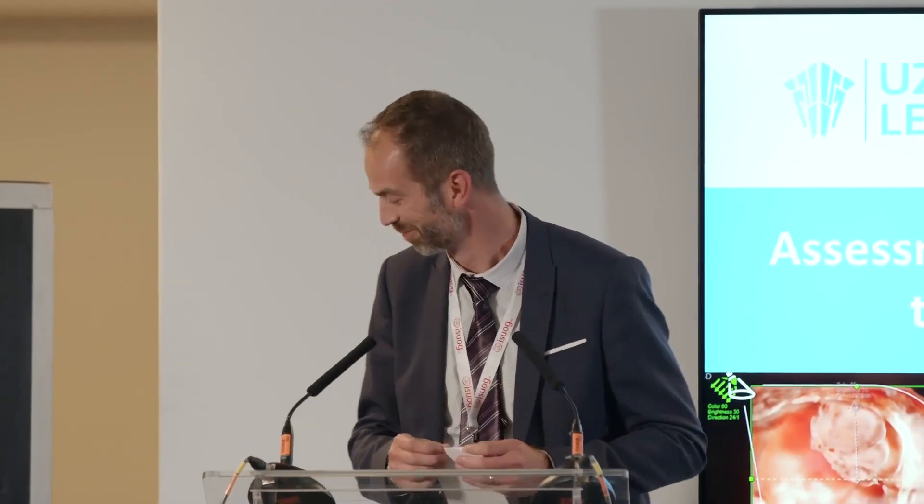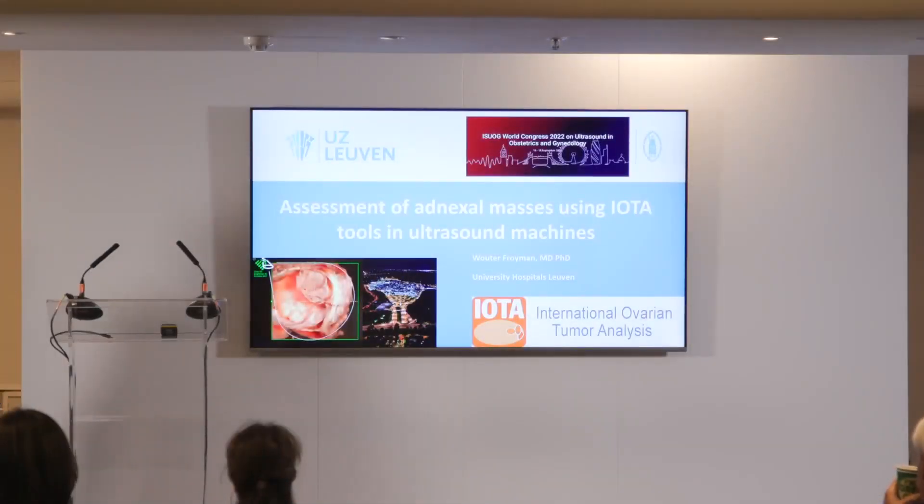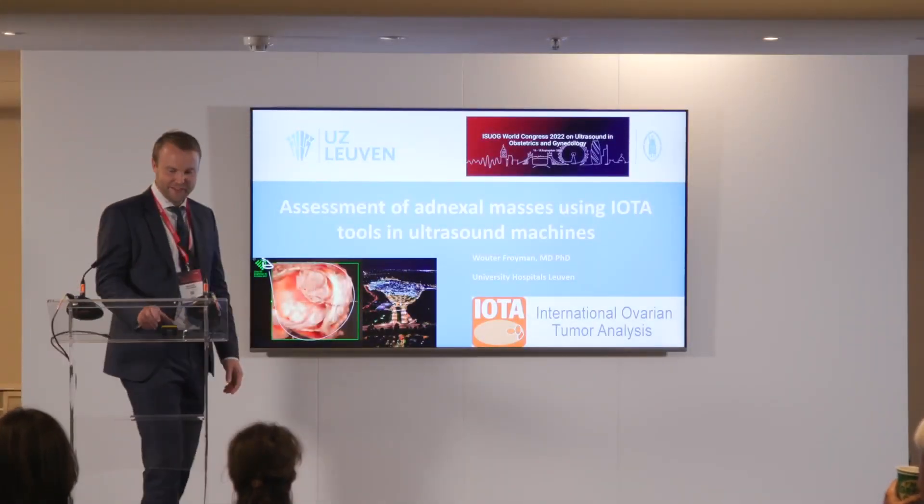Welcome, Dr. Freumann. Thank you, Joss, for the kind introduction, and thank you to GE for the invitation to speak at this conference.